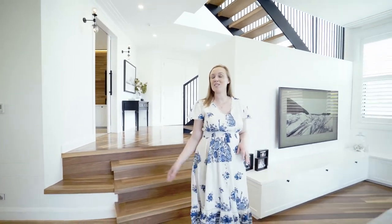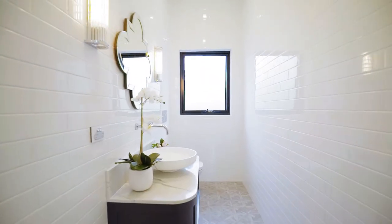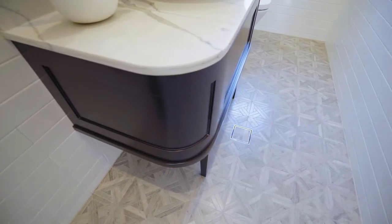We're now entering into the heart of this home — the open plan living space with a separate guest powder room. The guest powder room utilizes a high level of finish with a patterned natural marble floor and a navy-coloured vanity with soft curved edges.